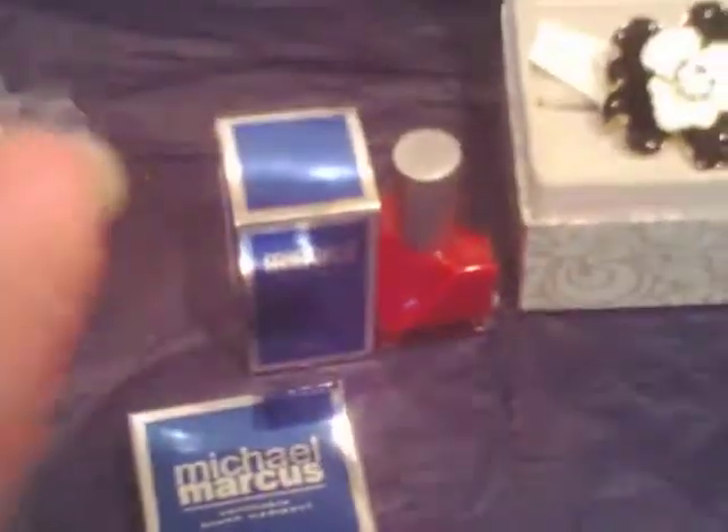The next item is the Michael Marcus blush. I'm not sure what the color is — that's pretty sad. This is what it looks like. Since I'm doing this one-handed, holding the camera and the items with the other hand, I can't really swatch it.